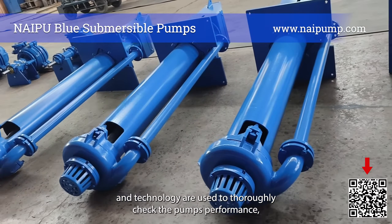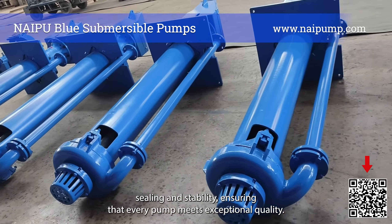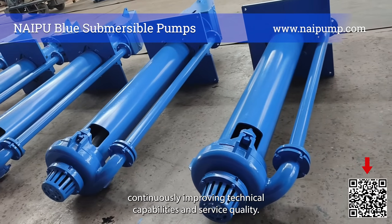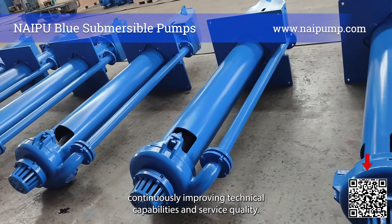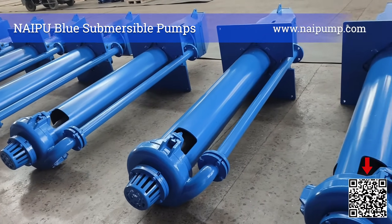In the quality testing phase, advanced equipment and technology are used to thoroughly check the pump's performance, sealing, and stability, ensuring that every pump meets exceptional quality. Nipa Pump always places customers at the center, continuously improving technical capabilities and service quality.